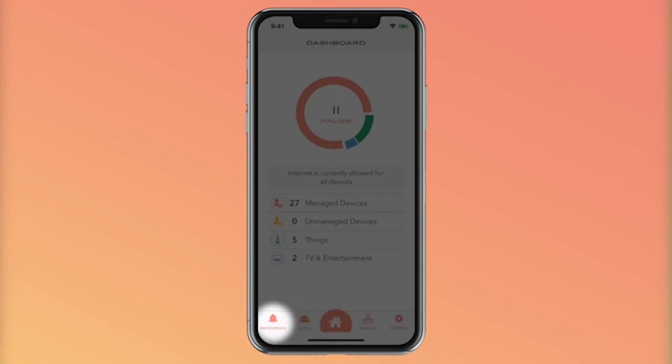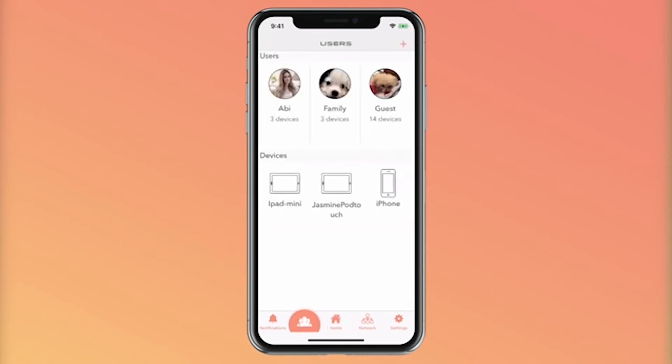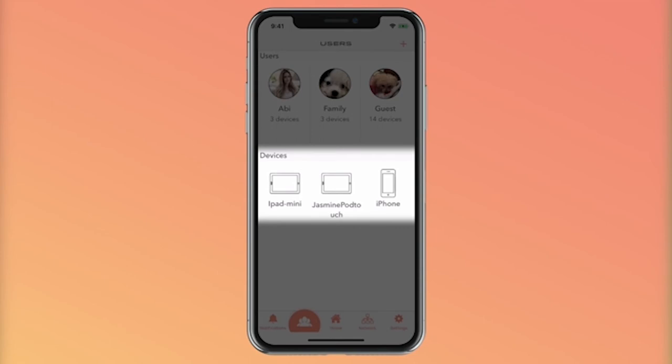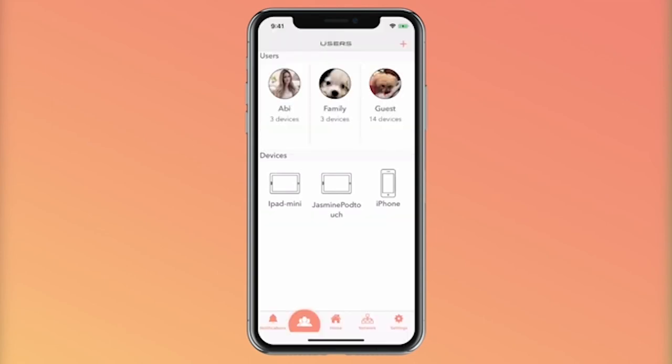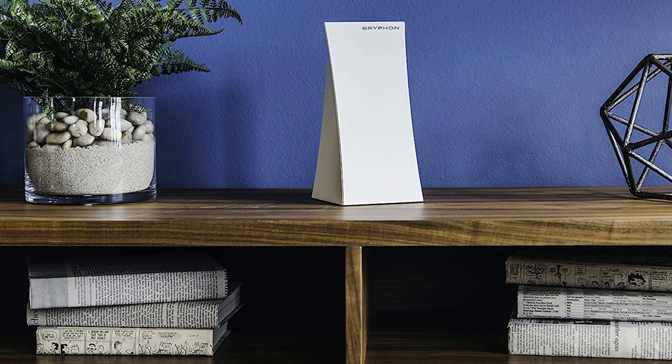Pros: good throughput performance in testing, easy to install, MU-MIMO enabled, excellent parental controls, built-in anti-malware protection, and a user-friendly app. Cons: expensive. Bottom line — the Gryphon smart Wi-Fi mesh system is a solid performer that offers extensive parental controls and comes with built-in anti-malware protection and an intuitive mobile app.